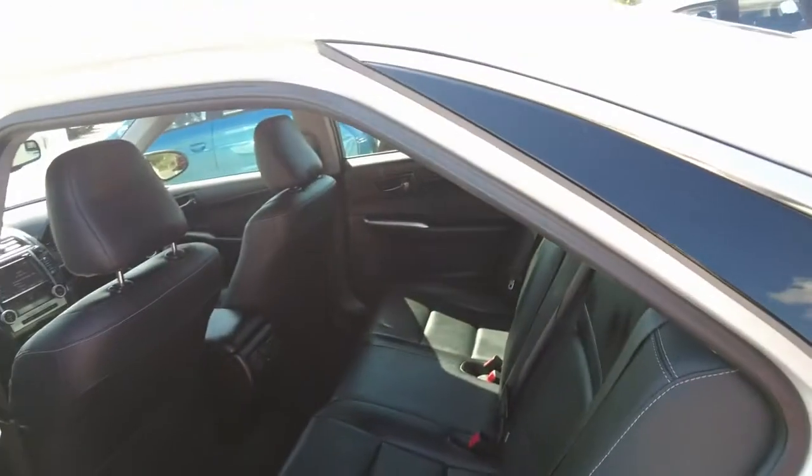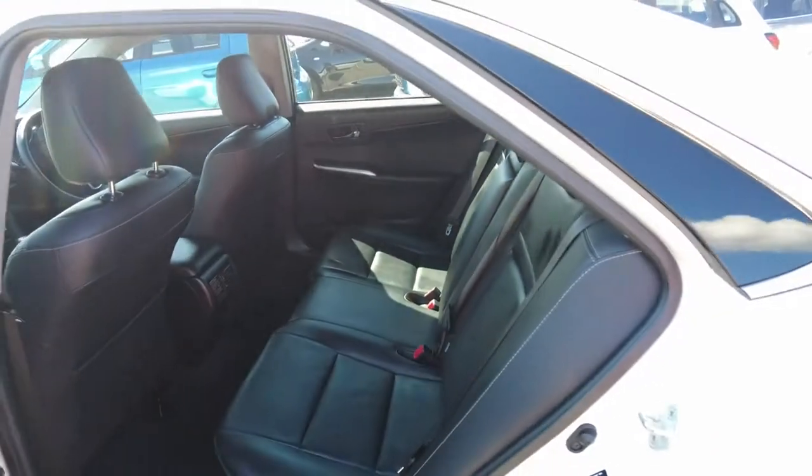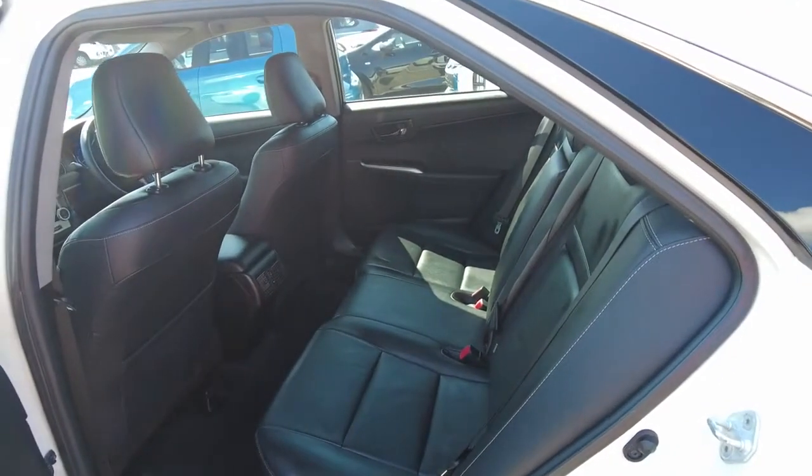You also get ISOFIX points in these seats as well, so you can accommodate your child seats and baby seats. The condition of the seating and the interior of the rear is great again, so that's a tick.